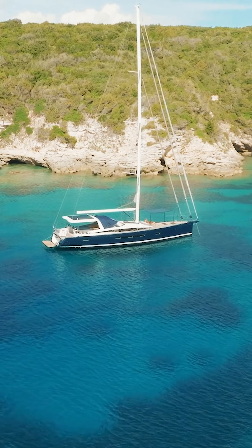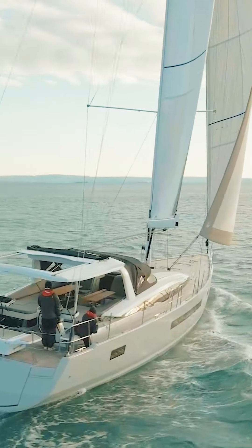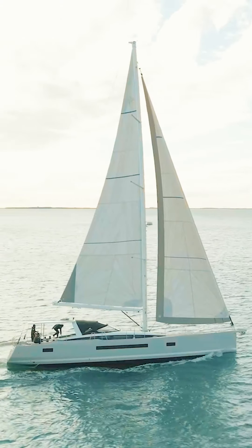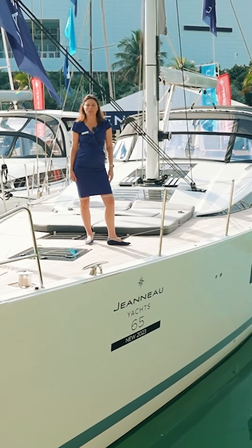Welcome aboard the all-new flagship of the Jeanneau Yacht Series, the Jeanneau Yacht 65. Once again, we teamed up with our team of architect Philippe Bruyant and Andrew Winch, and together they give us the flagship of the Jeanneau Yacht range.